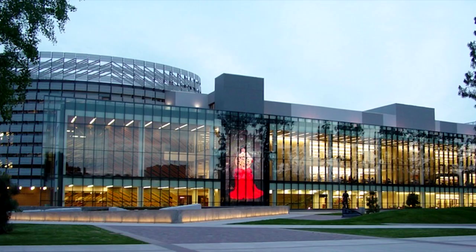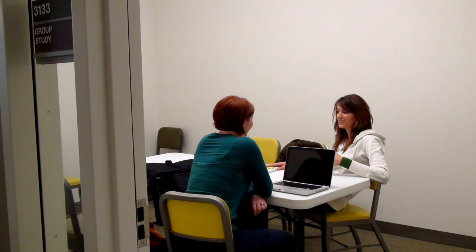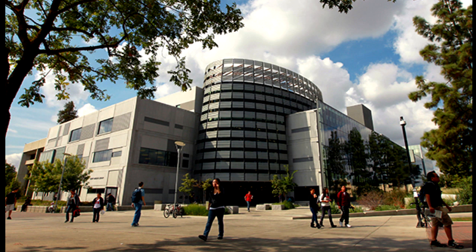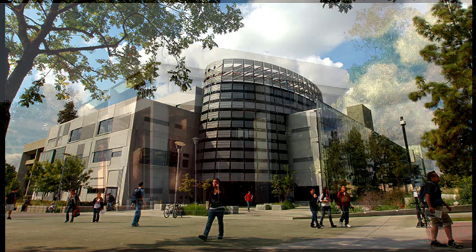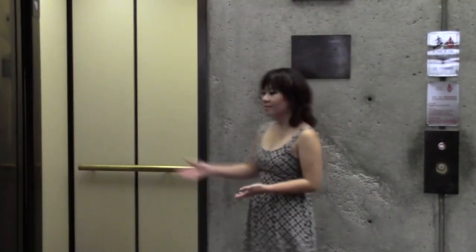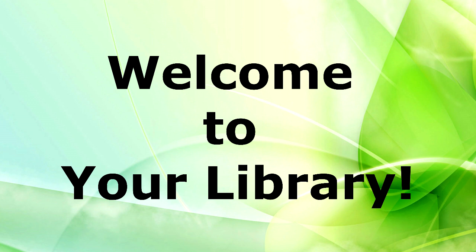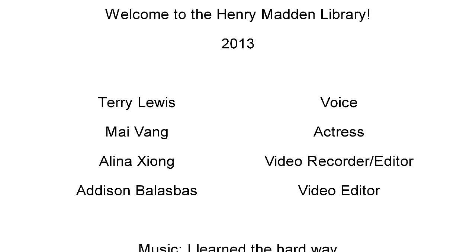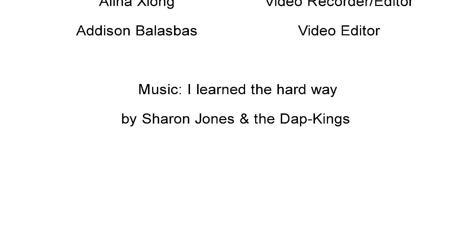So as you can see, the library is more than just books, journals, computers, and study rooms. It's a place where you can get help to become a better student, a place that has your success in mind, and a place that will answer your questions. By the way, the library does hire students. If you want to work in this cool building, go to the library's administration office on the third floor in the south wing, fill out an application which will be placed in the student assistant application pool, and when there is an opening, you'll be called for an interview. Welcome to your library — we'll see you soon.